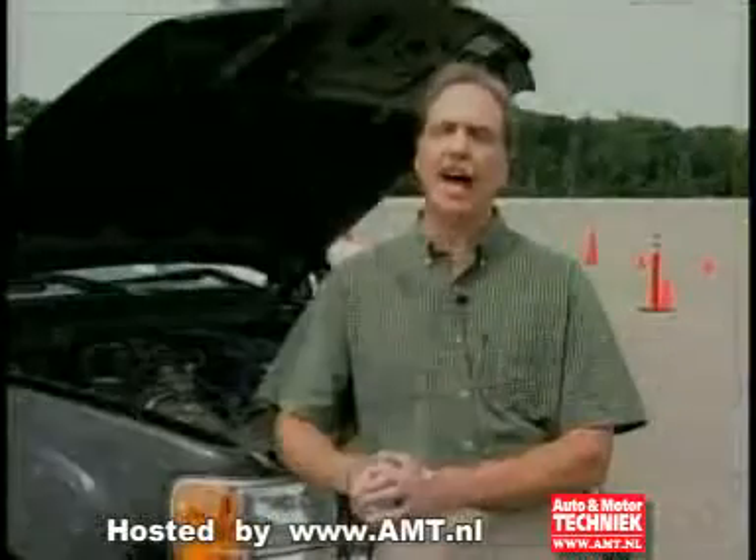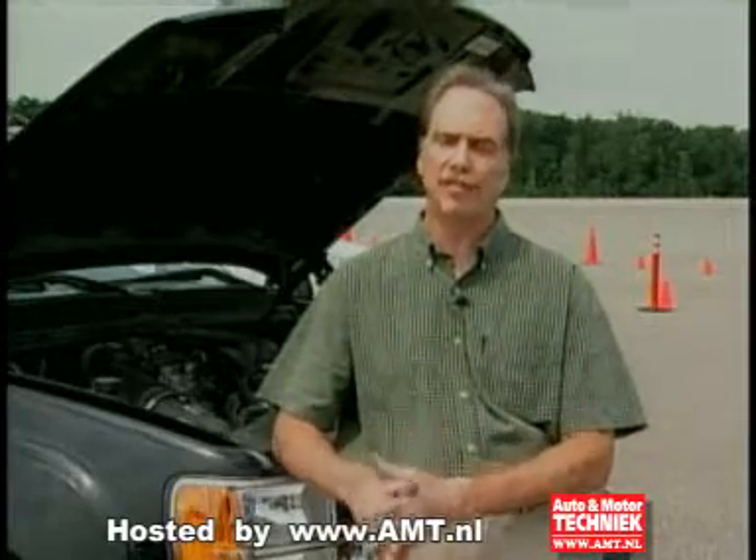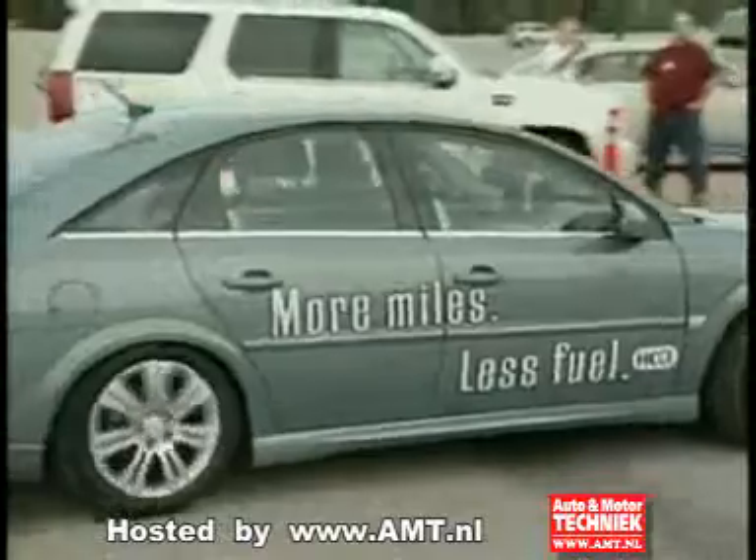If you look at a conventional gasoline engine, it looks like it has maybe 20% to 25% potential for improvement. And looking at things like the Homogeneous Charged Compression Ignition, for example, makes a pretty good step there. The HCCI gives the gasoline engine maybe 15% more fuel efficiency than the existing gasoline engine, which is really a good thing.